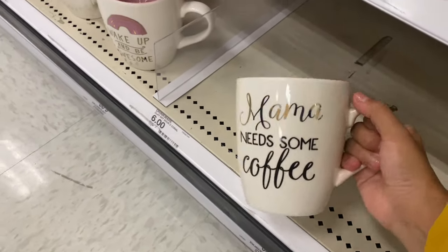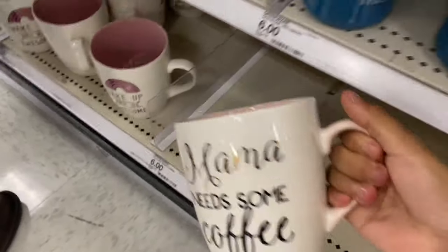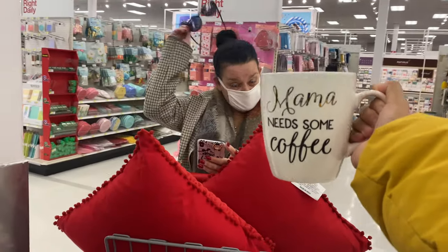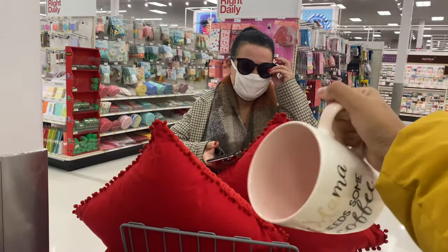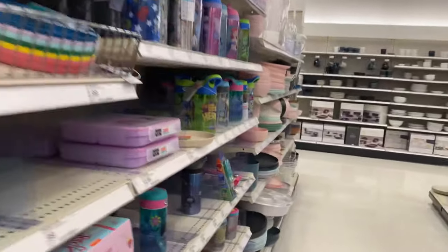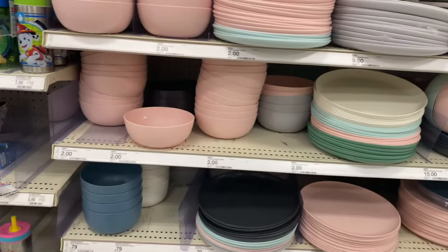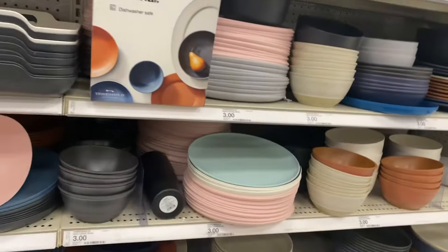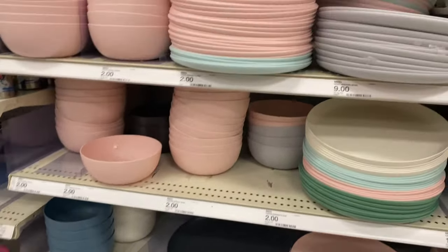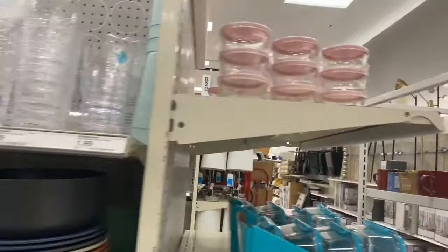This is literally the cup that my mother needs because it's big as hell. This is so huge. And then what I really wanted to get were the heart-shaped bowls, but I don't know where they are — they should be somewhere here. Nope, I'm not seeing them.